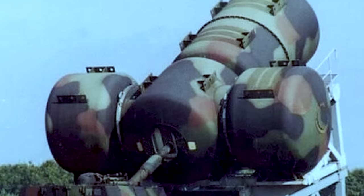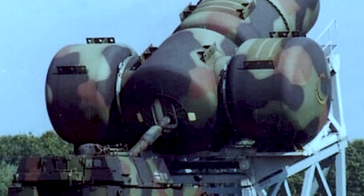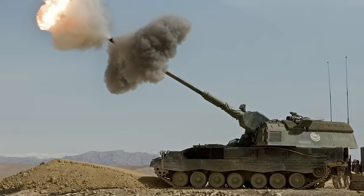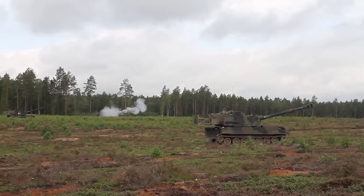It turns out that the machine in the photo is what the Germans refer to as a Schalldampfer, or a silencer. This giant silencer was purposefully built for an M109G 155mm self-propelled howitzer used by the German Defense Force, or Abwehr.